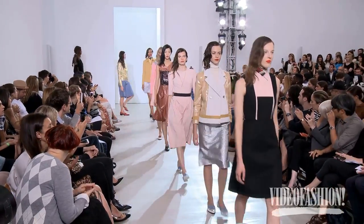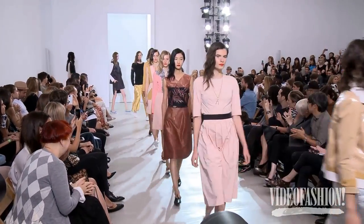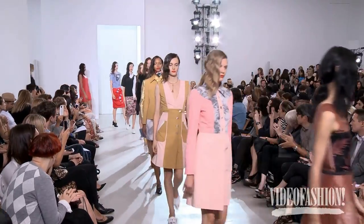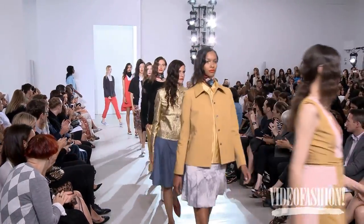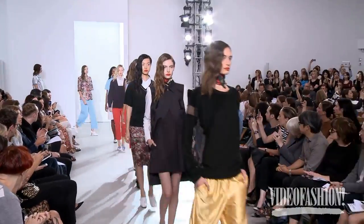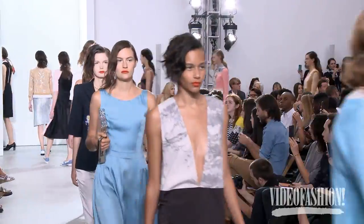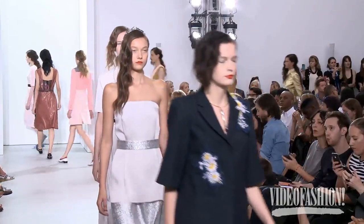The show is really the only moment where you see all of the components come together. The music we've been thinking about for a long time, the clothes we've been developing for six months. You don't see everything together until this day. Every component — hair, makeup, music, lighting — they all come together to form the end product. So every component is really important.